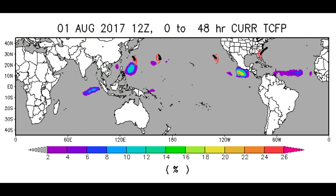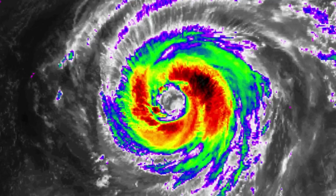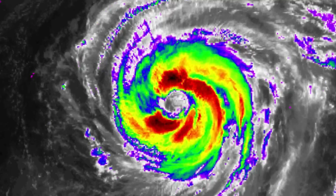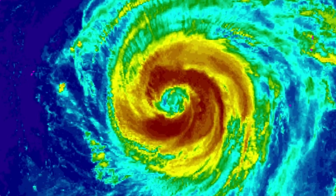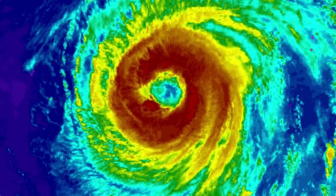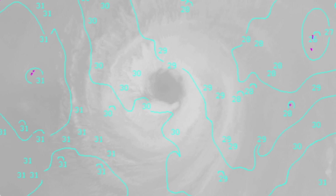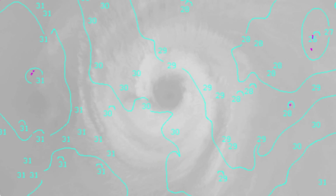Another look at the Tropical Cyclone Formation Probability Guide. Are we going to see a tropical system down here in the Southern Hemisphere? Highly unlikely. The latest flight data is from Nauru, and the sea surface temperature is 29 to 31 degrees Celsius.